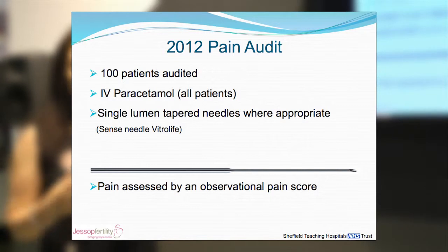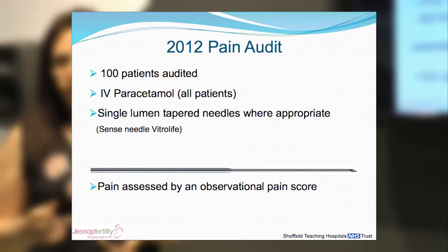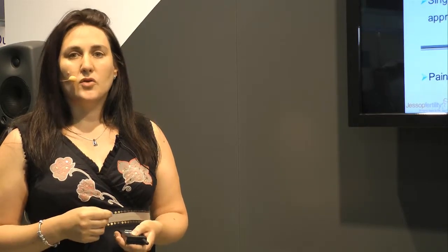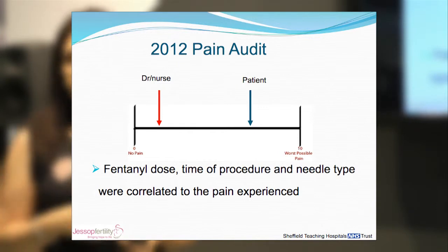In 2012 we re-audited, looking at 100 patients who took part. We gave each of them IV paracetamol prior to the procedure and introduced a single lumen needle where appropriate. We then assessed pain on an observational pain score — a 10cm continuum with the left signifying no pain and the right signifying severe pain. We asked the nurse or the doctor, plus the patient, to individually record their pain score following the egg collection. We then looked at the fentanyl dose, the time of the procedure, and the needle type used, and correlated these to the pain experienced.